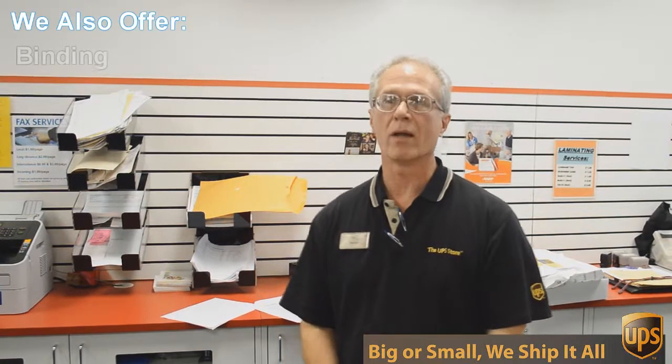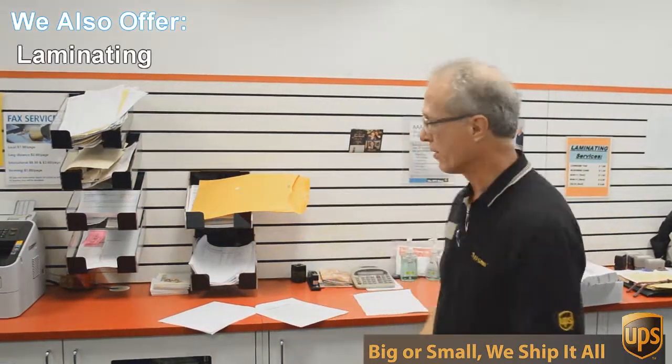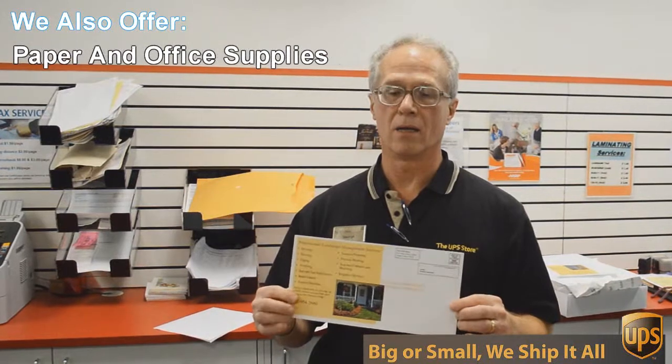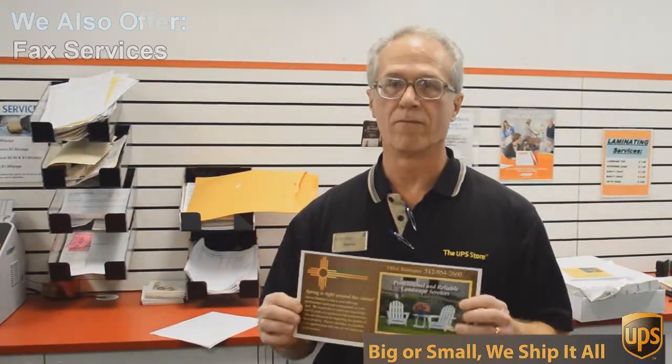One of those things is copying and printing. We do black and white and color copies and printing. An example of that would be this flyer here that we're doing today — a double-sided 6 by 12 inch flyer, full color, and we're going to send out 717 of these to Austin addresses.